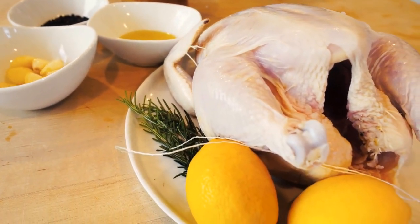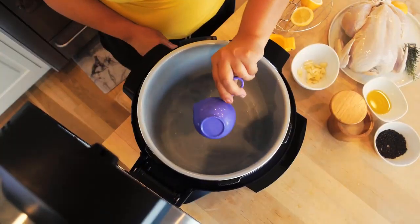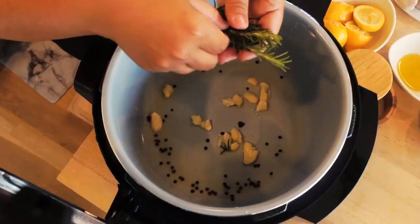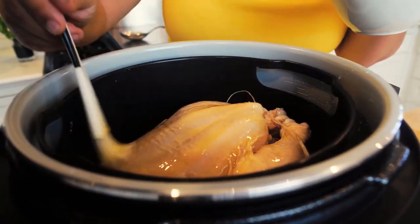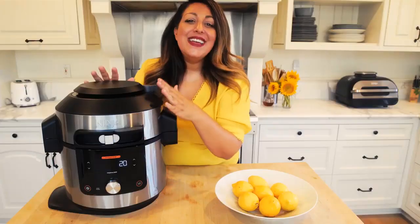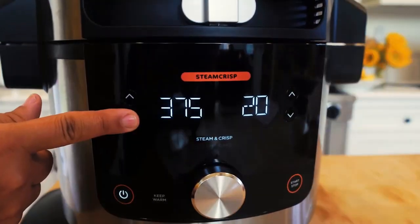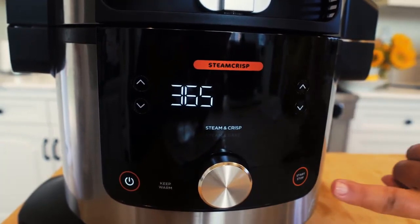Start with one whole six-to-seven pound fresh chicken. If the cavity has giblets, remove those first, then tie the chicken legs together with cooking twine. Add half a cup of water, the juice of two lemons, five cloves of peeled and smashed garlic, one tablespoon of whole peppercorns, and two sprigs of fresh rosemary to the pot. Next, brush the chicken with one tablespoon of canola oil and season with kosher salt and ground black pepper as desired.